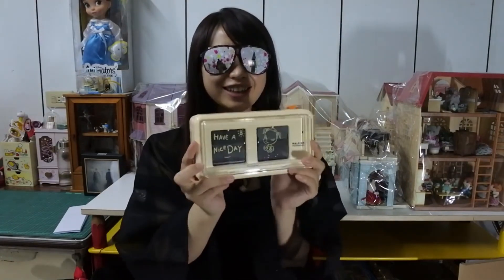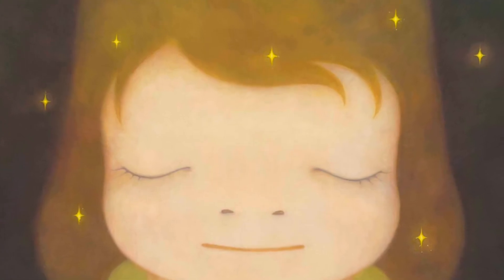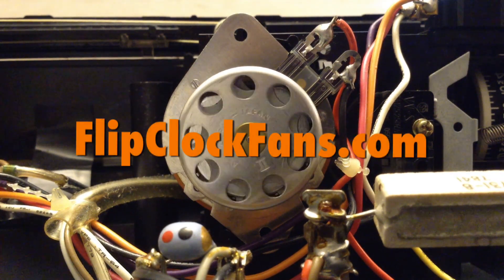I really appreciate Mini Forest. Please take the time — go in the description, you can find the link to the actual video where I extracted this from, with her permission. If you wouldn't mind, go there and give her a thumbs up, and I've put the link to her channel as well. She's a wonderful, obviously very smart young lady who can communicate well in English, and we really appreciate her. When you get the time, come visit us at flipclockfans.com.